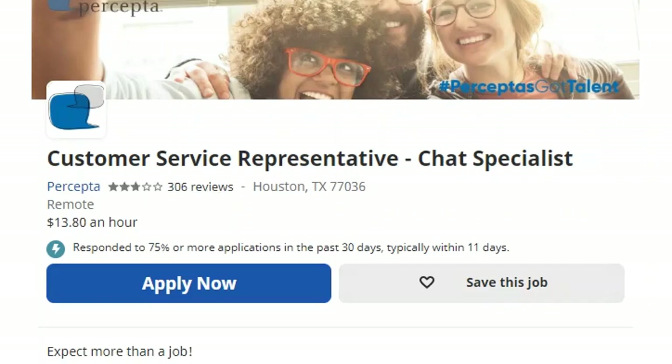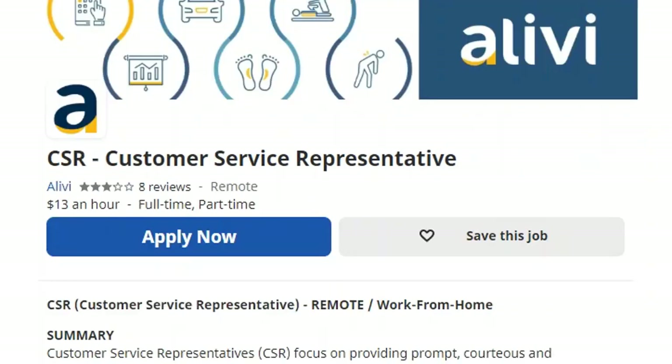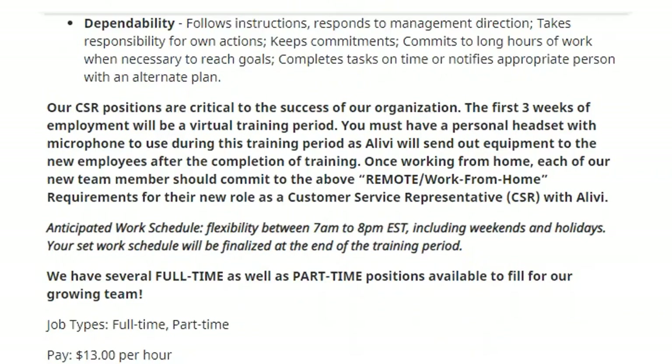I have one more job to present. The next company is called Alevi. They are also hiring customer service representatives paying $13 an hour for both full-time and part-time positions. Alevi is in the healthcare industry. The first three weeks of employment will be a virtual training period, and you must have a personal headset with microphone during this time. Alevi will send out equipment to new employees after the completion of training.